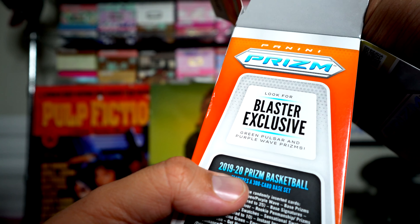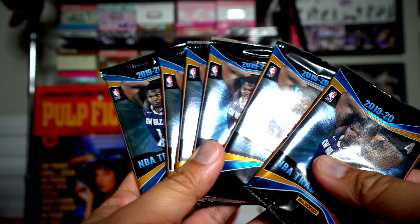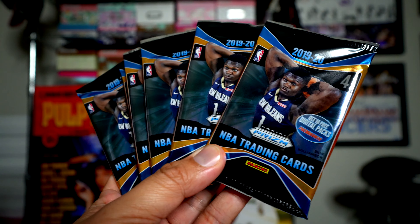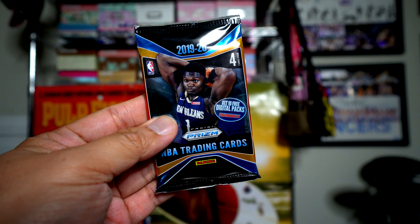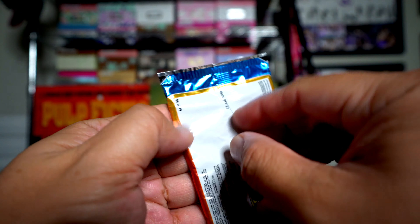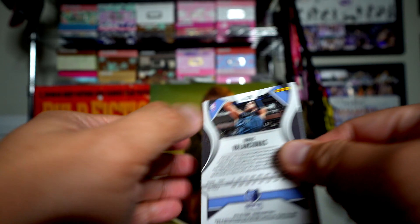Green Pulsar and Purple Wave Prisms — those are exclusive to these blasters — so here's six packs. And the hobby boxes, oh my gosh, the hobby is like four hundred dollars a box. I have not experienced anything like that in hockey for stuff like this.